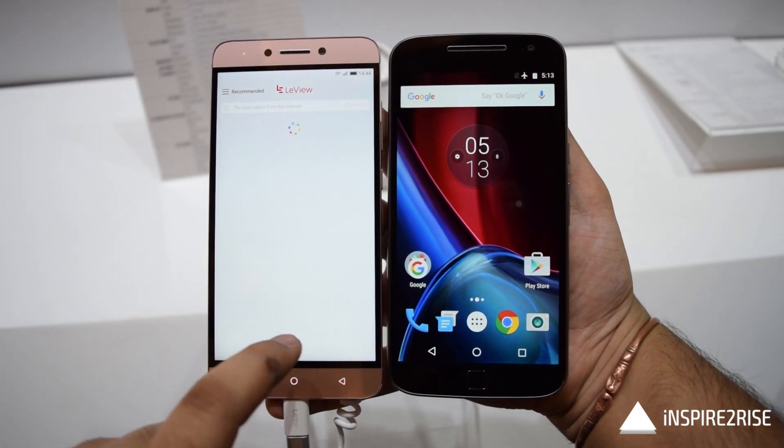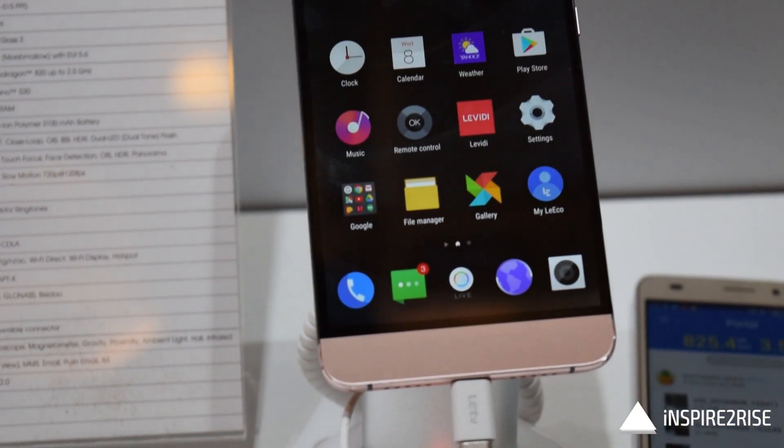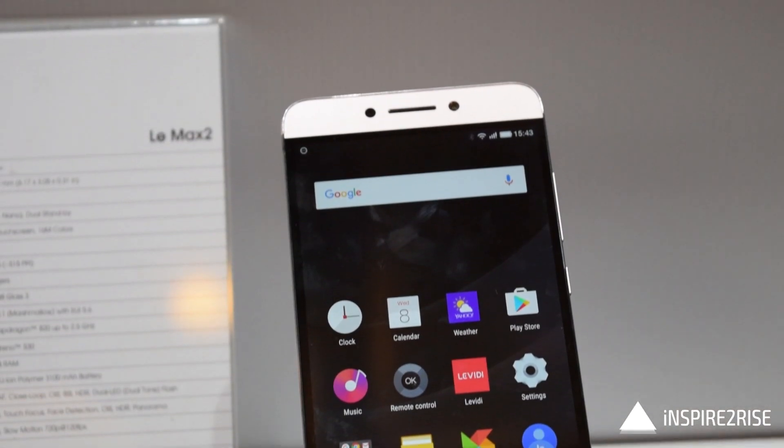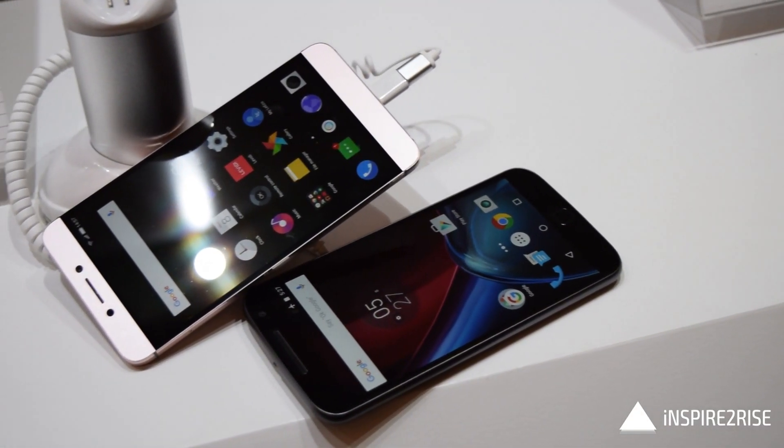Hello folks, this is Ayit Tanaja from InspiredToRise.com, and today we have the LeEco LE2 smartphone and the Moto G4 Plus smartphone here with us for a small comparison review between both of these. So without wasting much time, let's begin.